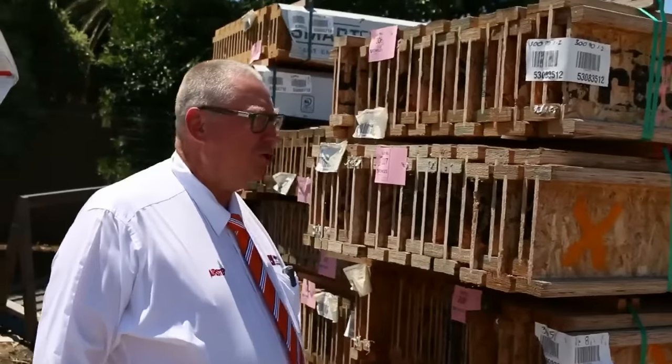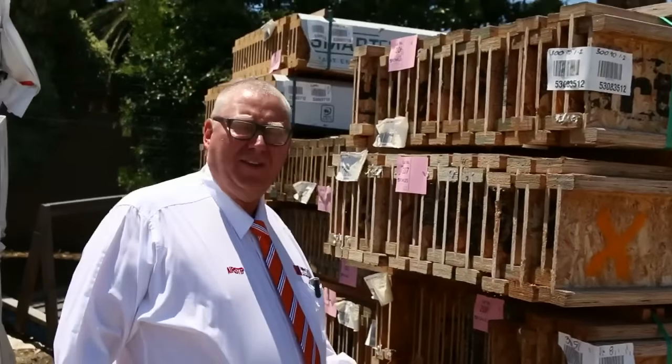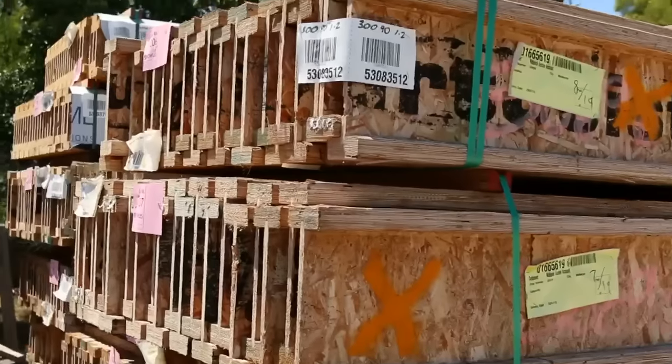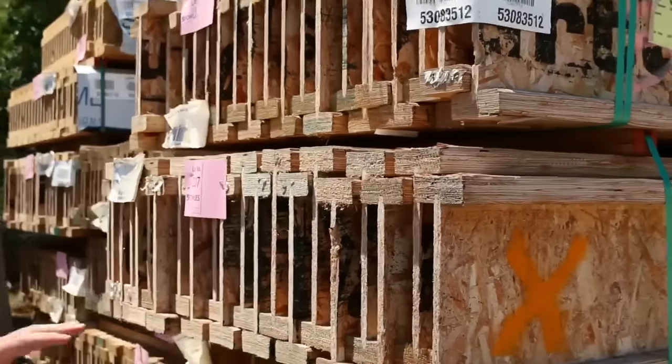G'day, Michael from Fowler's here once again for the auction preview for tomorrow's auction, Wednesday the 13th of January 2016. We've got another ripper auction for you this week. Let's start down the back of the yard here.